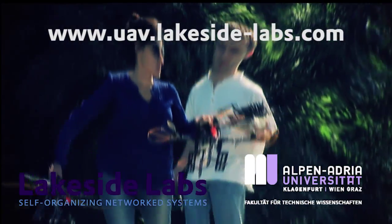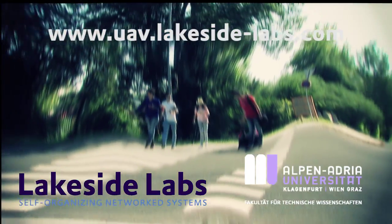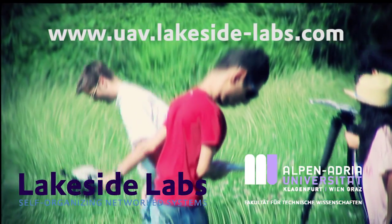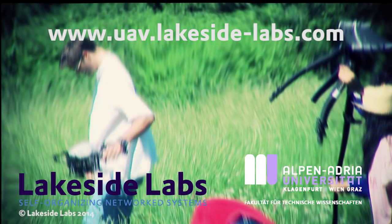The ZINUS team at the Alpen-Adria University and Lakeside Labs Klagenfurt is focused on bringing about a change. It envisions a future where UAVs and drones would bring hope and happiness.